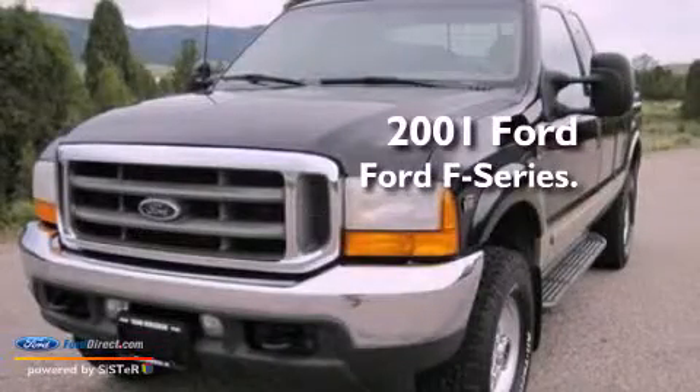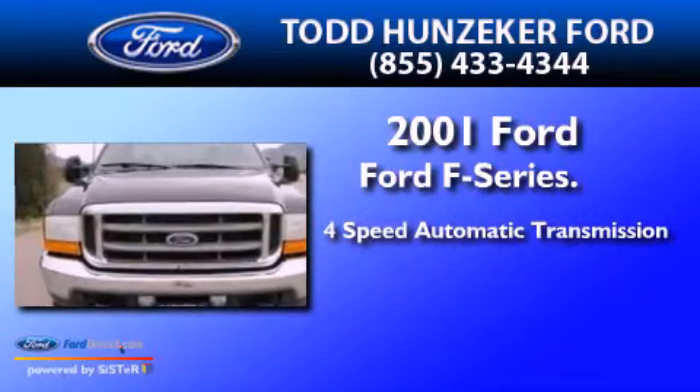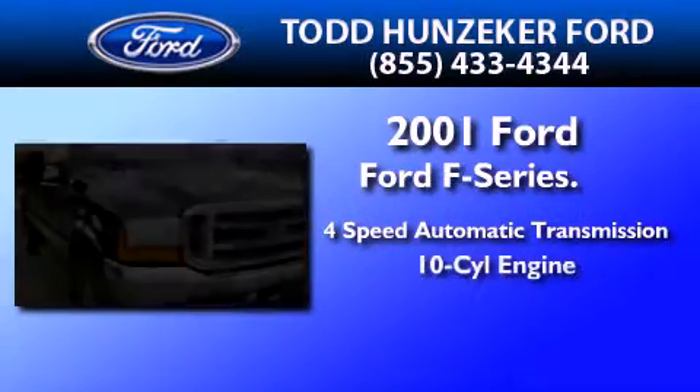This is a 2001 Ford F-Series. This truck has a 4-speed automatic transmission and a V10.